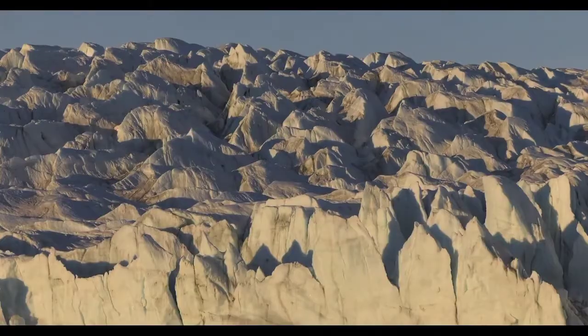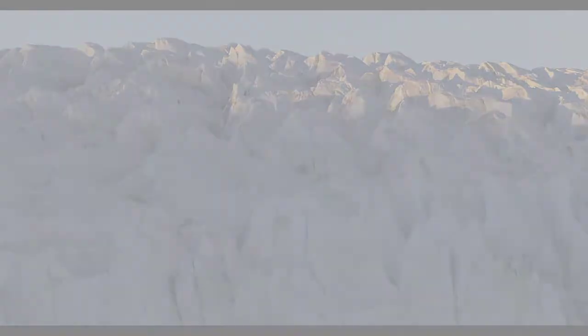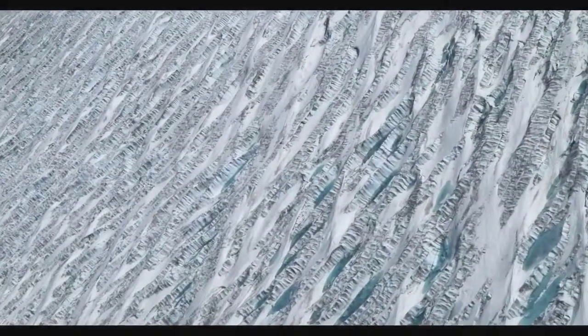Nearly half of Greenland is protected as the National Park of Greenland, which is around 100 times larger than Yellowstone National Park. At 971,245 square kilometers, the park covers most of the northeastern section of the island.